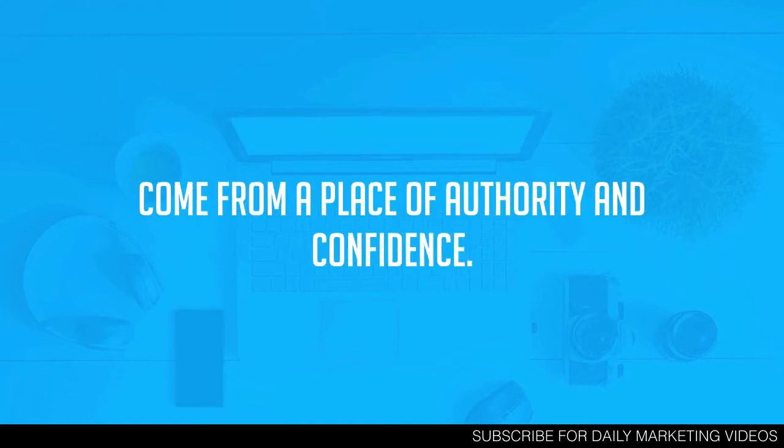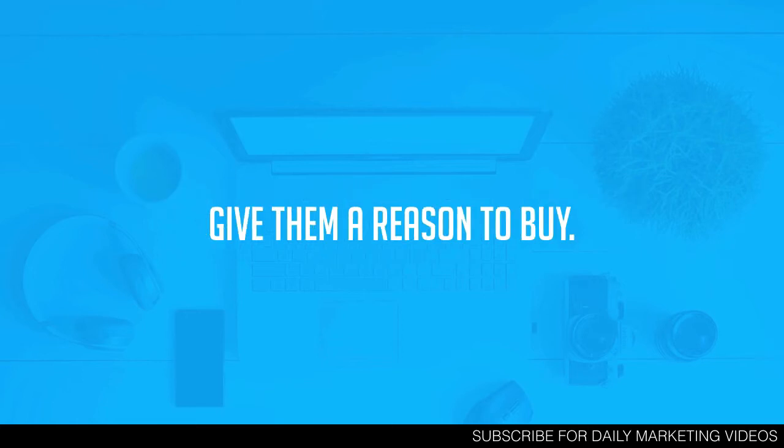Next, in your content you want to come from a place of authority and confidence. Just like I'm recording this video right now — I'm very authoritative and confident in the value I'm giving. When you write a blog post you want to be the same way. Be sure of yourself, know that you're delivering awesome value, and come from a place of authority and confidence.